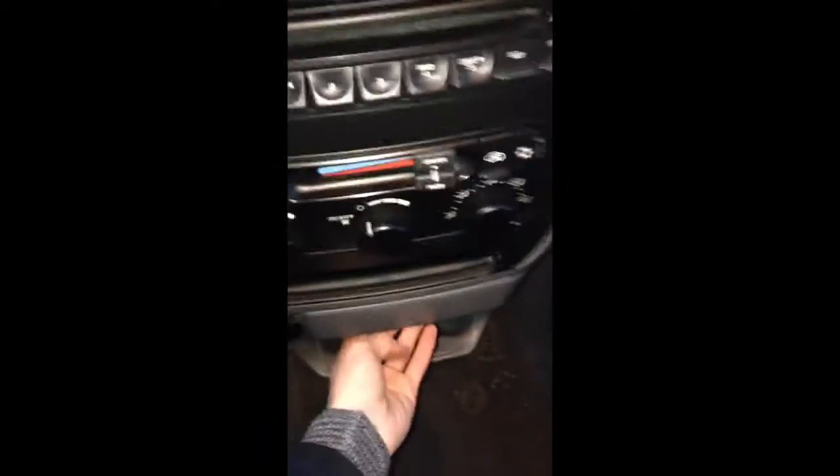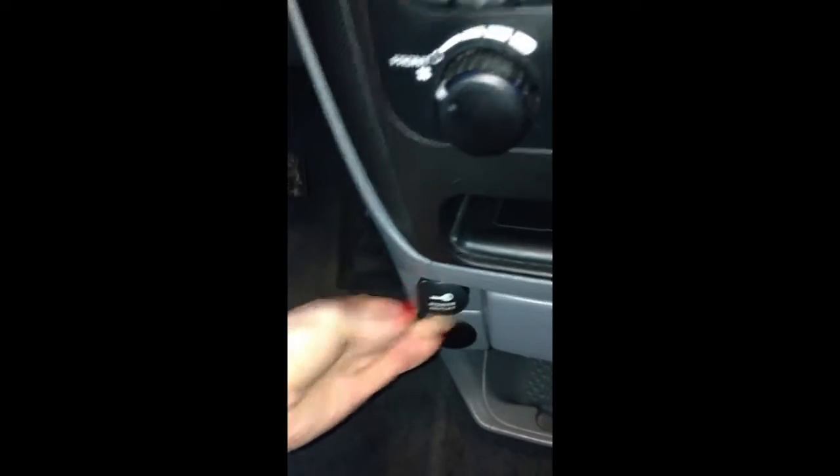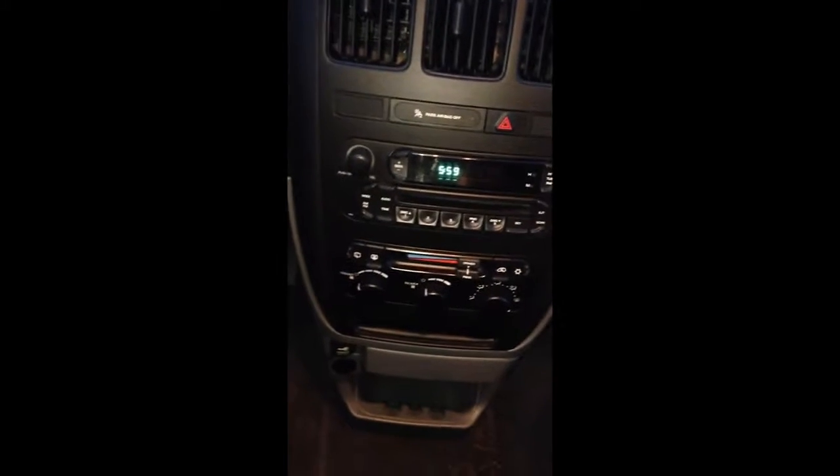Climate controls are all down here. Got some classy cup holders — just fold them away when you don't need them. There's a little power outlet here, and there is one in the rear as well, so you don't have to be the only one using the power outlet. Your kids can charge their iPods on there as well.